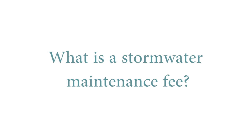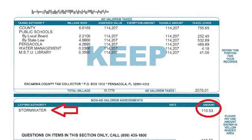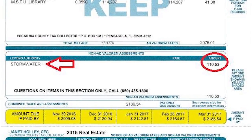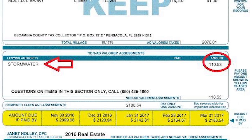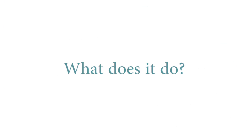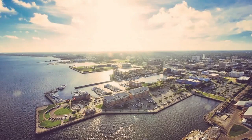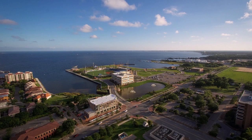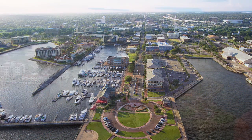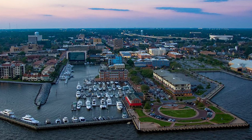What exactly is a stormwater maintenance fee? The stormwater maintenance fee can be found listed on your annual tax notice — it is simply labeled "stormwater." The stormwater utility fee is an assessment imposed by the City on property based on the amount of impervious area on the site. Examples of impervious areas are driveways, building footprints, and parking lots.